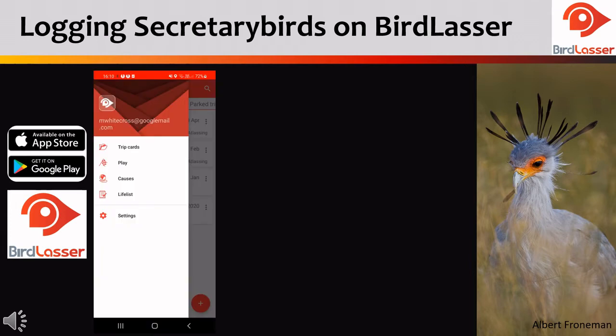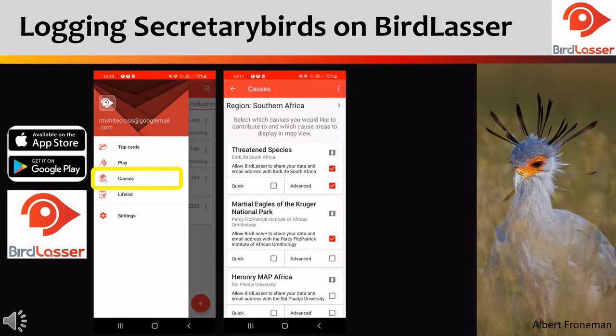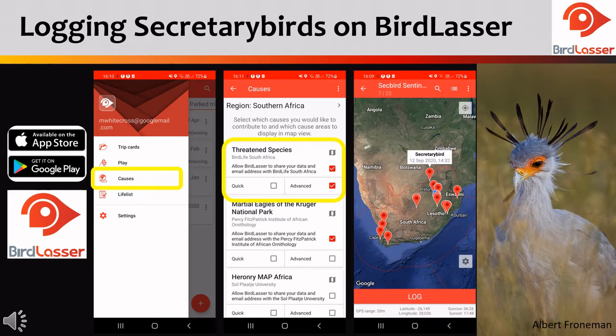All you need to do is download the Bird Lasser app, go into the main home screen on the app and select the causes icon. In the causes icon section you will be able to tick the threatened species cause linked to BirdLife South Africa. If you have done this, whenever you are out in the field and log a threatened species such as a secretary bird, you will be able to feed that information back to BirdLife South Africa with just the click of a button, and that will help us keep track of where our secretary birds are.